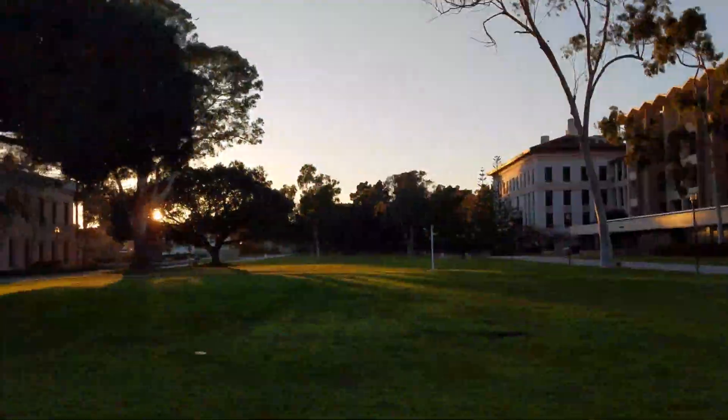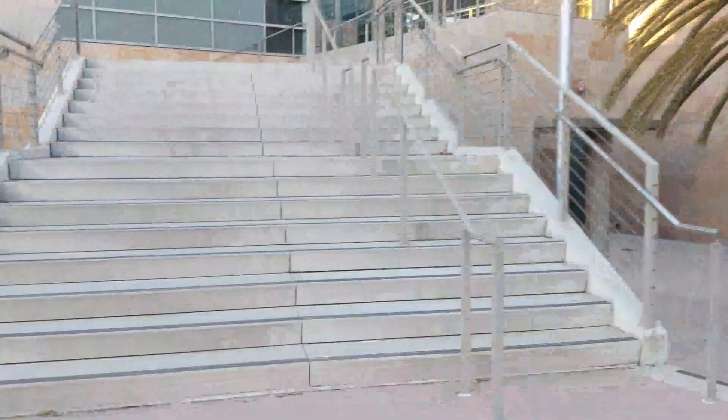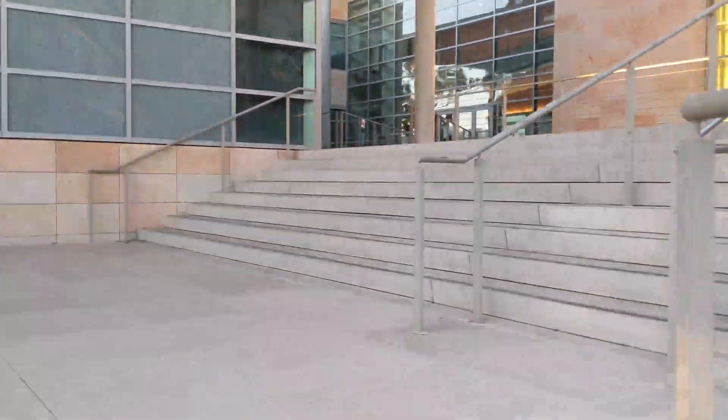Hi everyone, welcome to UCSB and the Patennis Group. Our lab is located in the Chemistry Annex in the Engineering Science Building on the third floor. Our research is at the intersection of material science, physics, chemistry, and biology, and we try to understand the interfacial phenomena at the interfaces of soft materials.